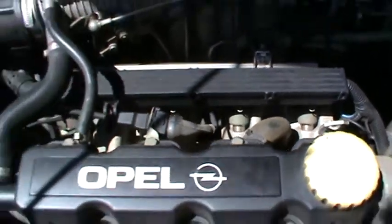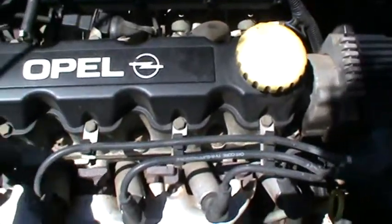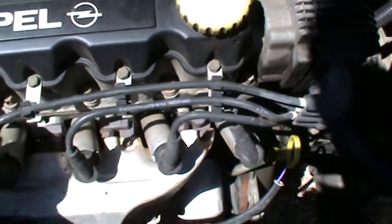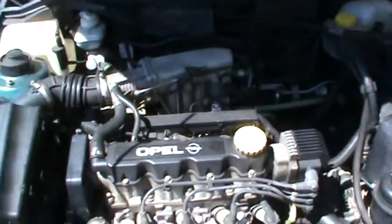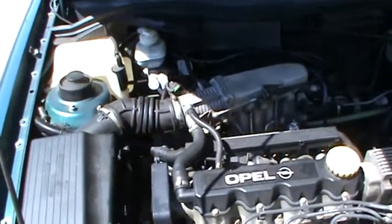I've been told it's a $3,000 job because I've got to get this top part off and get underneath. It's not good. So it looks as though I'm in the market for another car. It's a nice little car, but it's no good to me if it doesn't go.